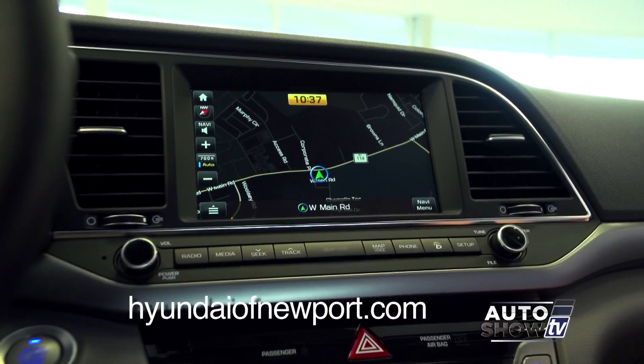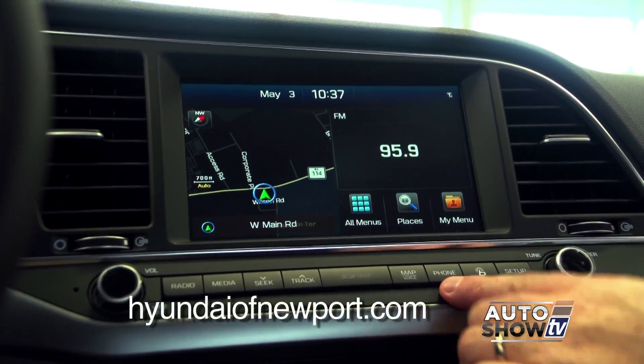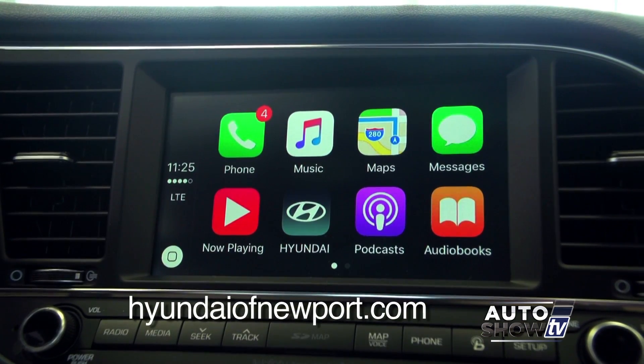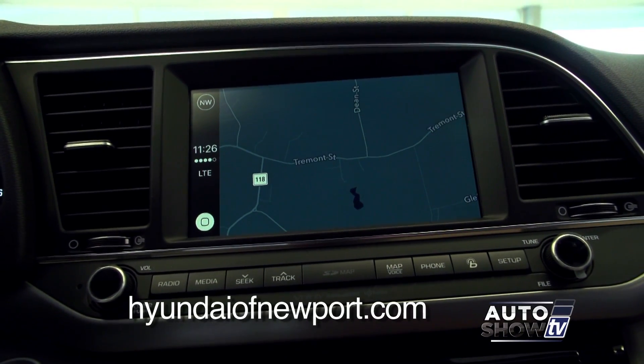This is the Limited so it has navigation. One of the great things is that in all the Elantras, they have the 7-inch screen available — and even if it doesn't have nav, with Apple CarPlay or Android Auto, your navigation from your phone will come right up there. You don't have to have nav necessarily in the car — that's the new thing, and the Elantra's got it.